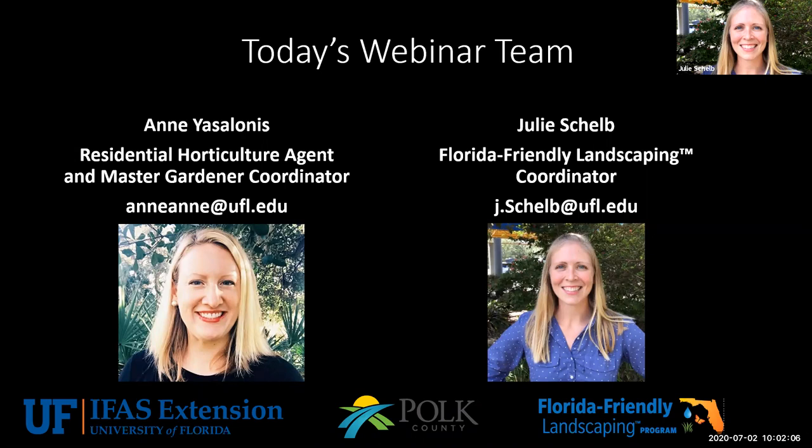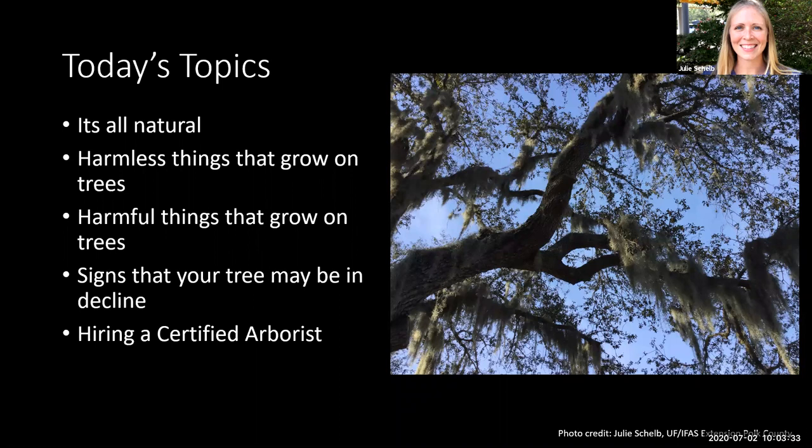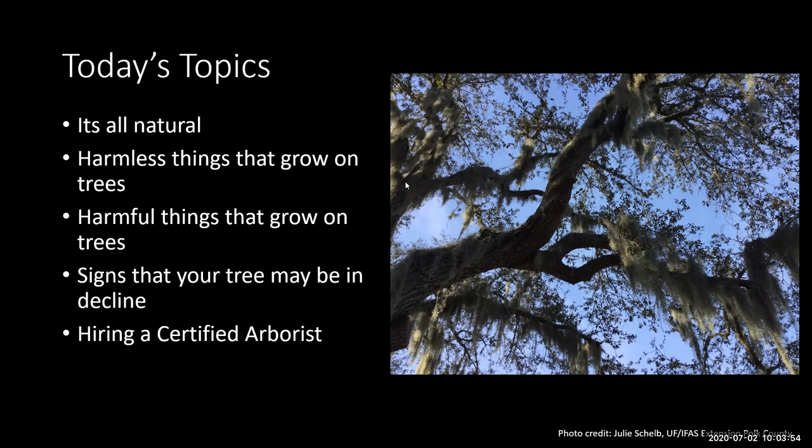Today's topics: we'll start off with some natural things about trees, then venture into some harmless things that grow on trees, then look at some harmful things that might appear on your trees, then look at signs that your tree may be in decline, and we'll also talk about hiring a certified arborist since that's related to tree health.